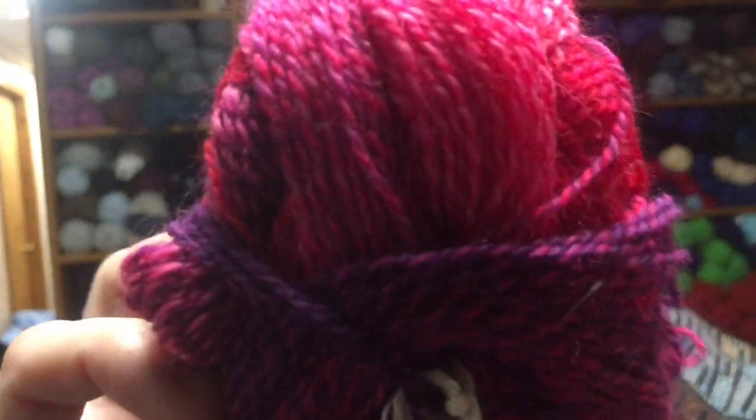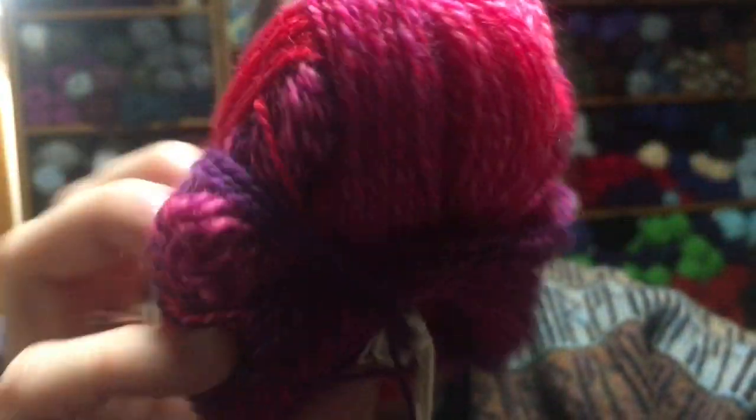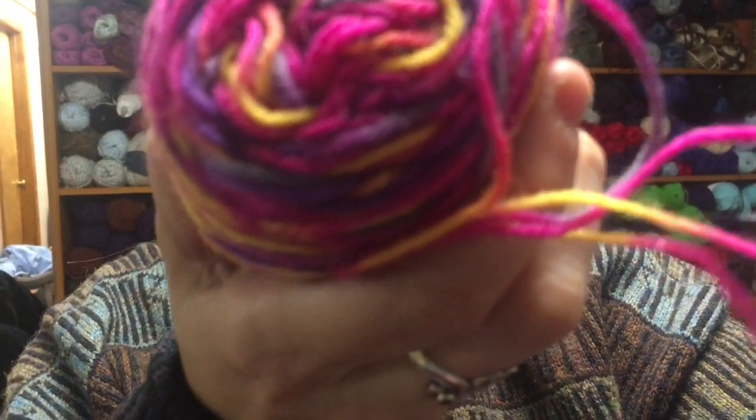And then I also have some assorted sock yarns. So this one is by Schuppa Wool, made in Germany — 75% virgin wool, 25% nylon, with no color name. Then there are some other assorted sock yarns, and two of those are 100% cottons.